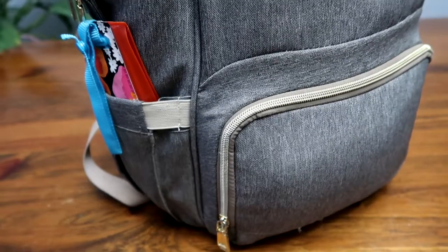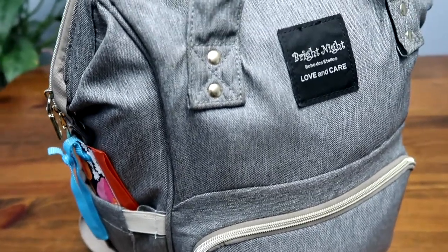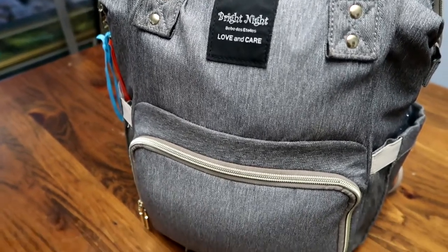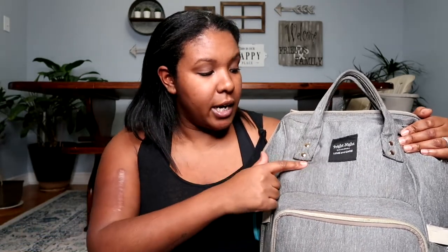First I'm going to show you my diaper bag. I bought it off Amazon — it cost me less than $40. These come in a ton of colors by a ton of different companies. I've had this one since before she was born; it was actually the first thing I bought when I knew I was pregnant. I got the gray color so I could use it whether I was having a boy or a girl, and it is the Bright Night Love and Care diaper bag backpack.